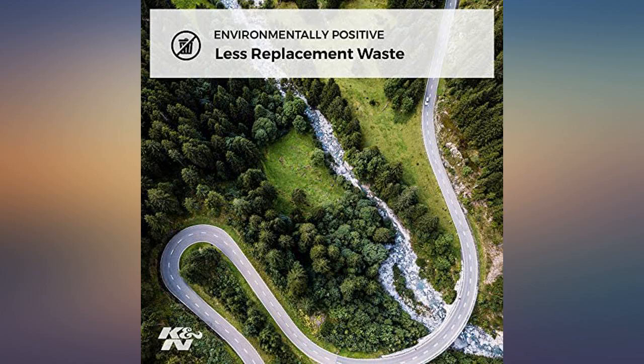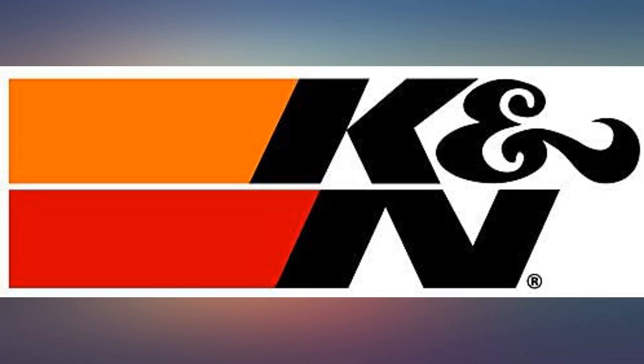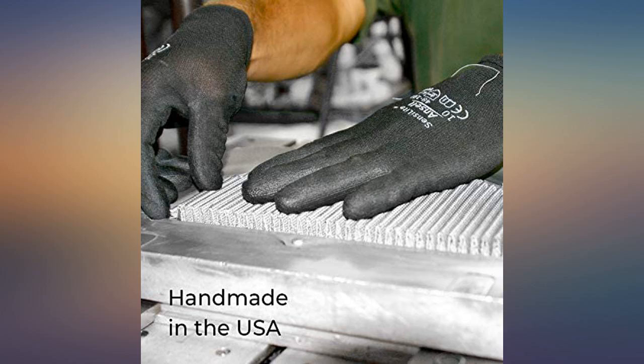There's no better air filter on the market. It lasts a long time — you do have to clean it with K&N cleaner and re-oil it with K&N oil — but it lasts much longer between maintenance than the original filters.